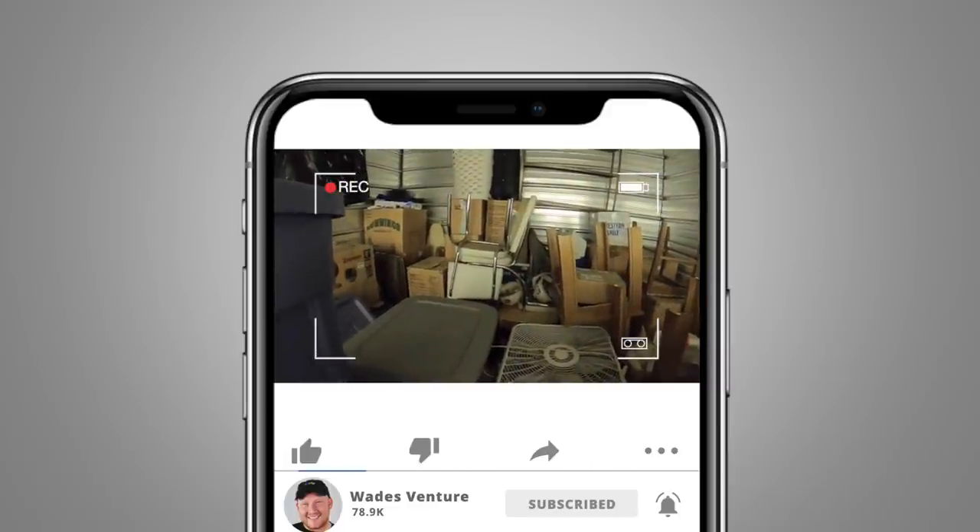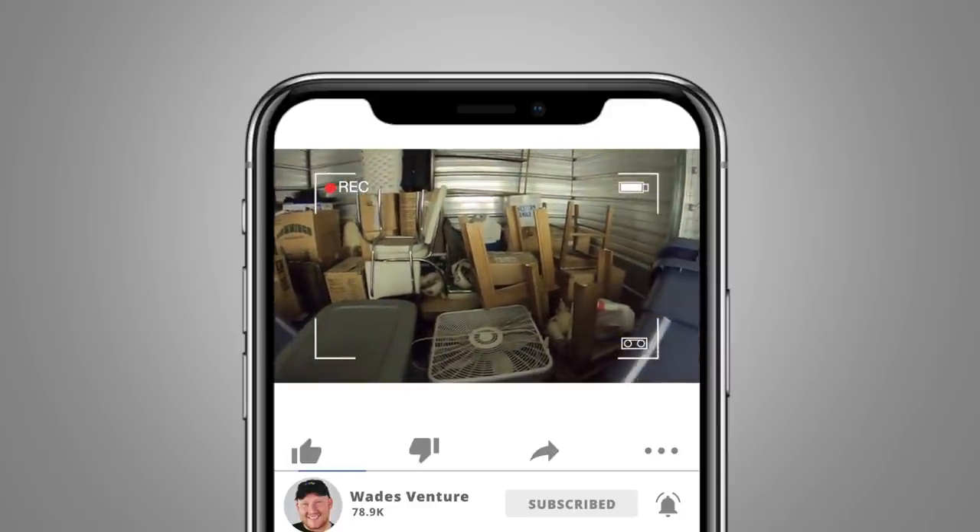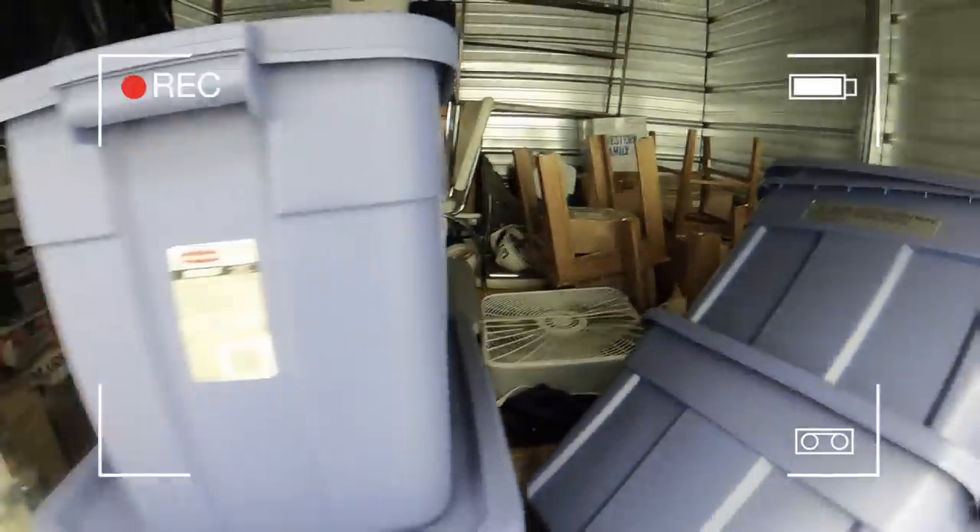You guys are gonna see me, Grandma Ventures, and Ashley Ventures unbox all of this in the warehouse. So stay tuned and I'll see you at the warehouse.